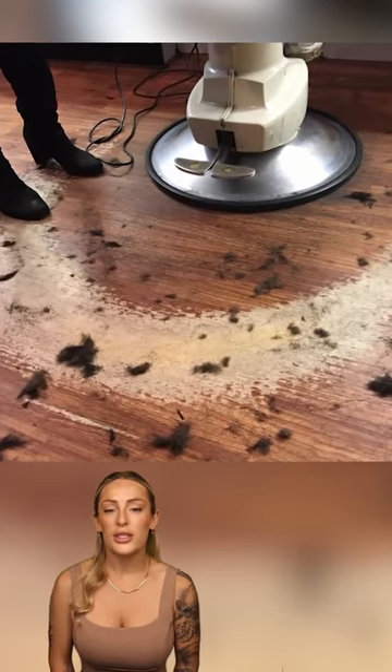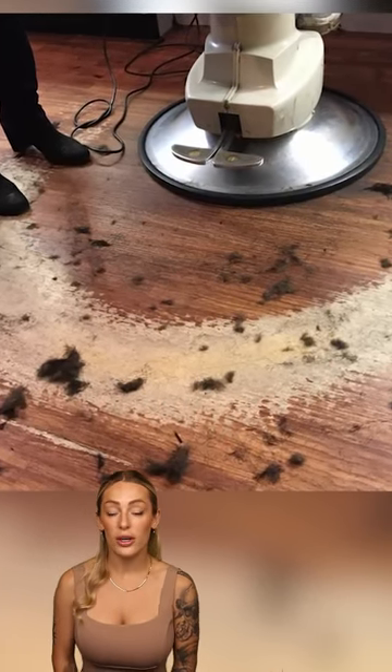Here's the floor of a barber shop. You can see where the barber has walked for many years because the floor has worn away.